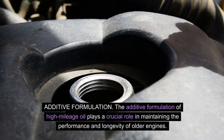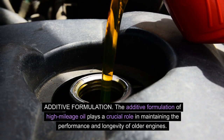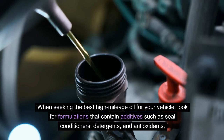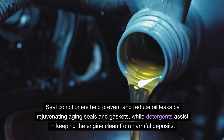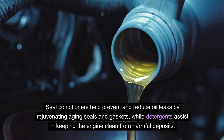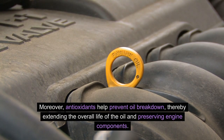Additive formulation: the additive formulation of high mileage oil plays a crucial role in maintaining the performance and longevity of older engines. When seeking the best high mileage oil for your vehicle, look for formulations that contain additives such as seal conditioners, detergents, and antioxidants. Seal conditioners help prevent and reduce oil leaks by rejuvenating aging seals and gaskets, while detergents assist in keeping the engine clean from harmful deposits. Antioxidants help prevent oil breakdown.